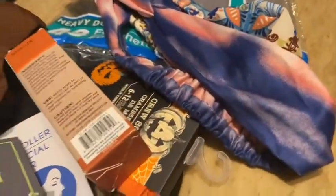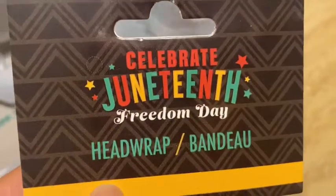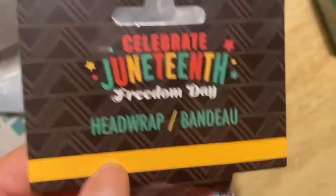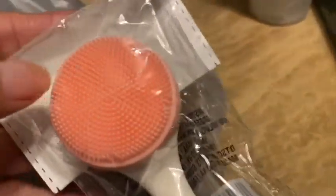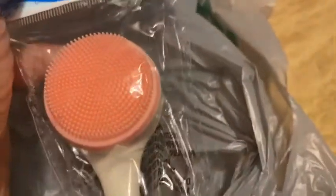This one I thought was really cool — it's a Juneteenth 'Celebrate Juneteenth Freedom Day' head wrap with what looks like an African design. I thought it was really really pretty and the material is really nice too. I'd never seen these on Juneteenth so I picked it up. My daughter also picked up another facial brush — I think this is her second one.